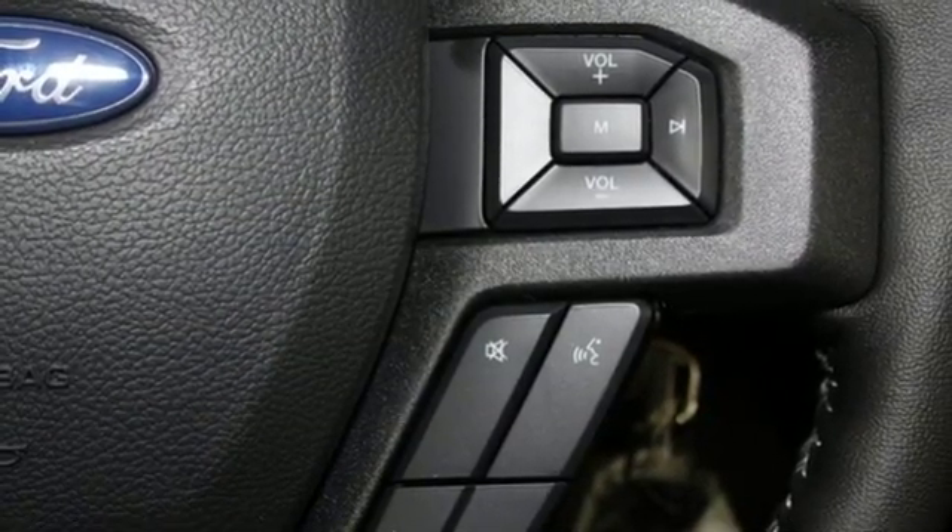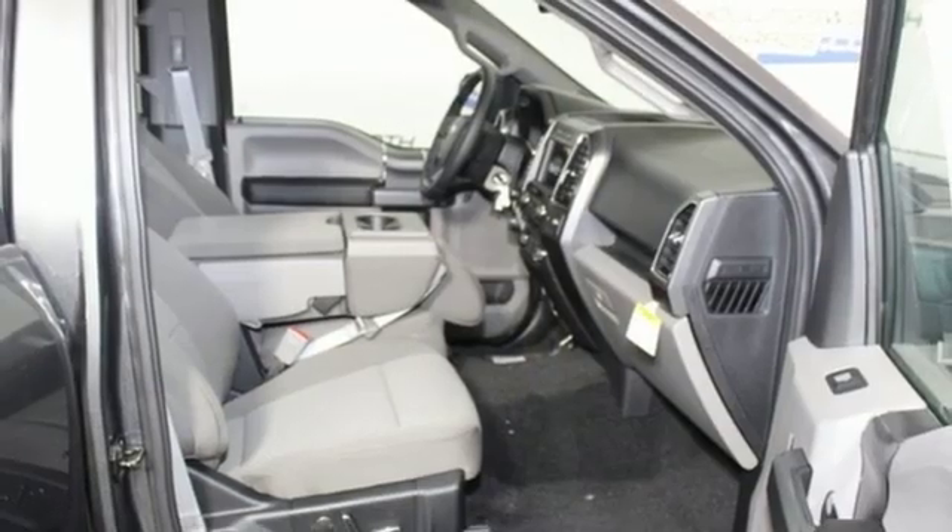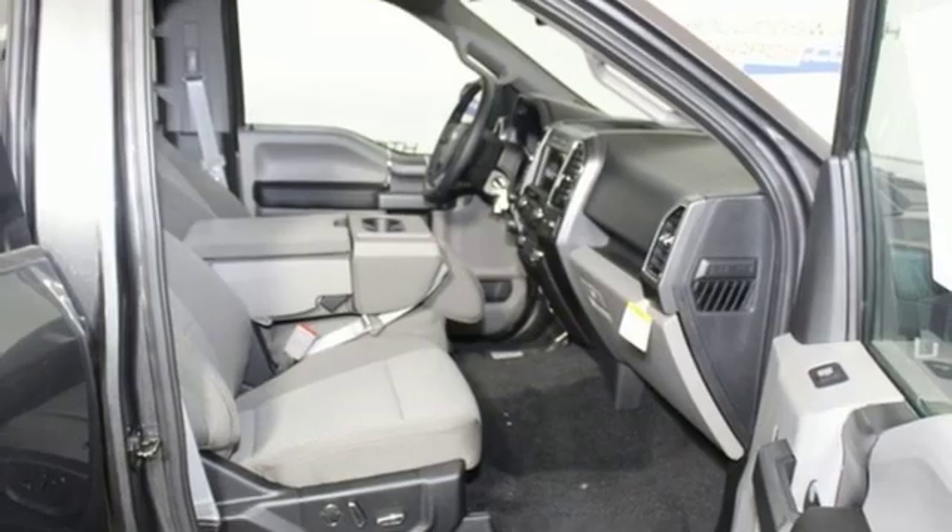Power adjustable pedals, active grille shutters, rear wheel drive, rear parking sensors, and automatic transmission.